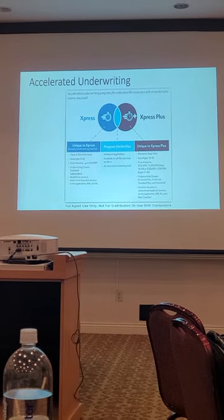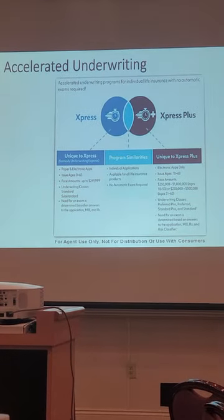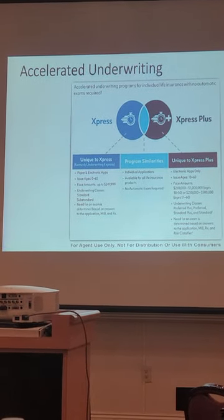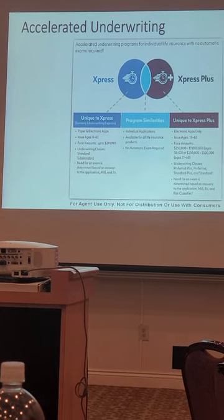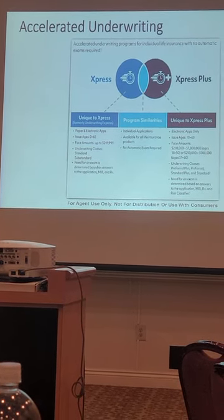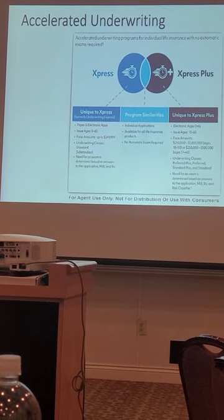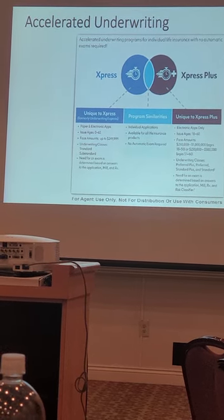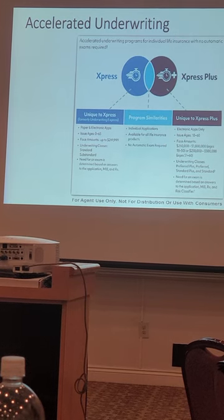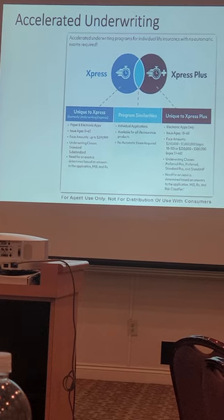Here's the accelerated underwriting I was alluding to. $865,000 and under goes to Express. Under $250,000 we have no preferred classes below there. You submit the app, no client phone interview. Fill out the full application, part one and part two. Then we run our background check — MIB, medical information bureau, prescription database check, even LexisNexis. Express would have about 7 out of 10 get approved at that initial requirement, give or take.